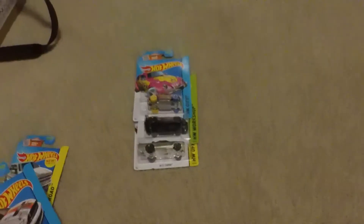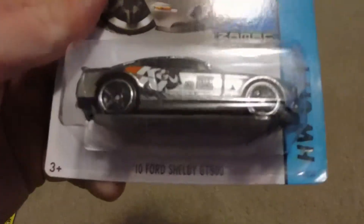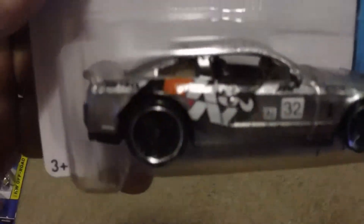We do have another ZAMAC here, which is a ZAMAC Ford Shelby GT500, number three. This one has a tampo on it and no headlights — just a normal car besides that.